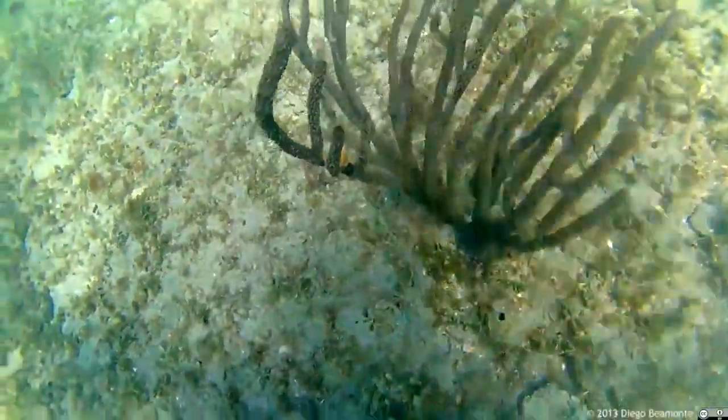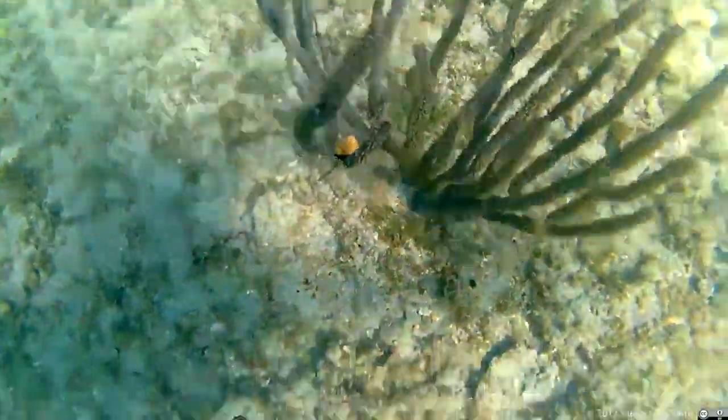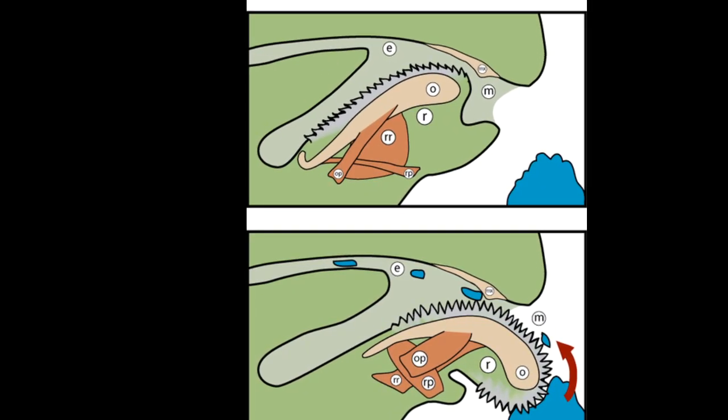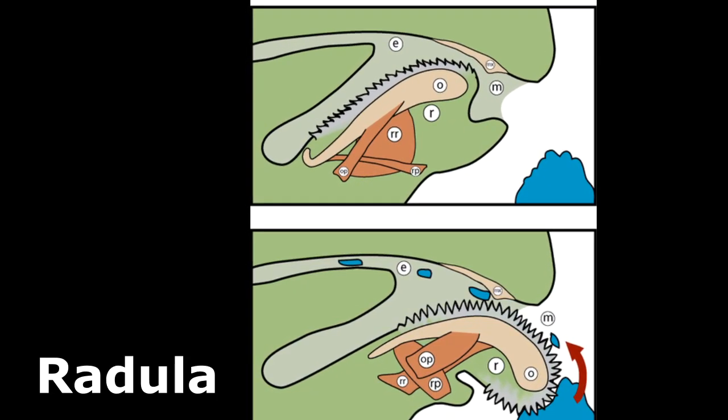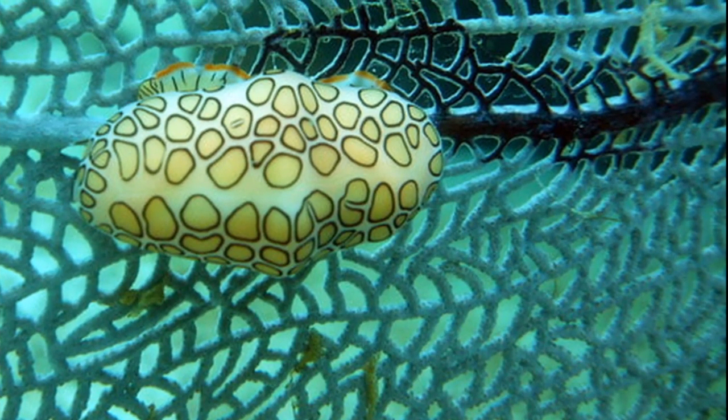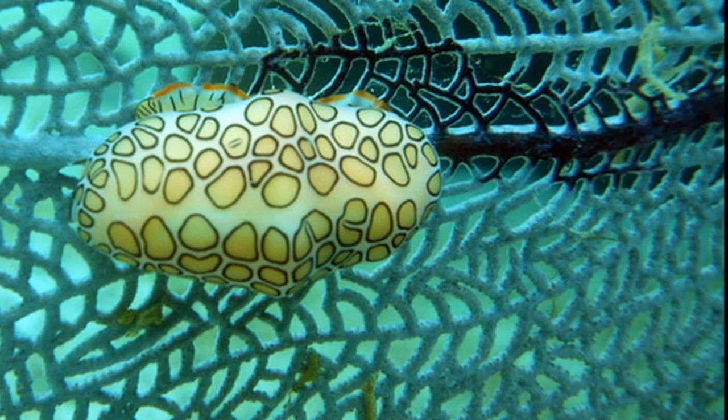Their shell is usually about 1 inch in length. Flamingo tongue snails feed on soft corals by using their radula to scrape off flesh. They leave feeding scars on the coral, but the coral can regrow their polyps.